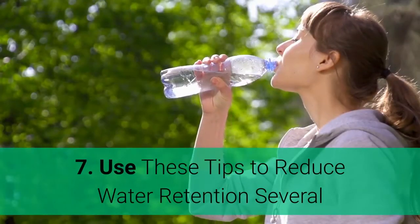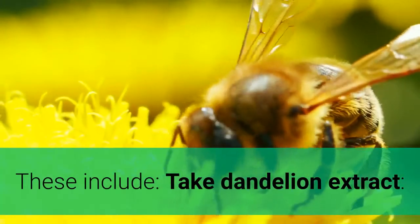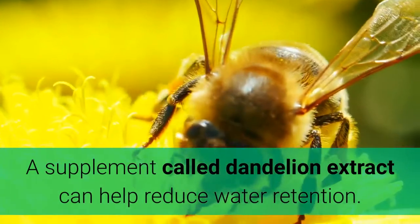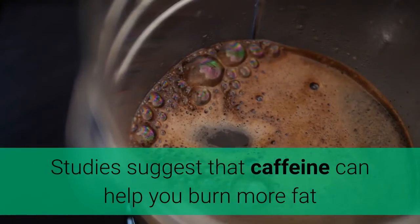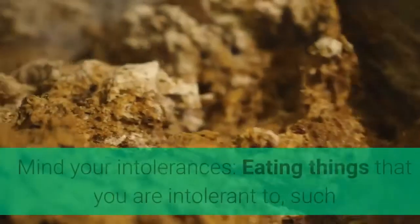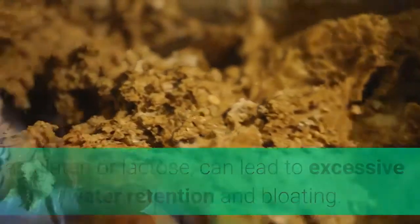Step 7: Use these tips to reduce water retention. Several other methods can help you drop water weight and appear leaner and lighter. Take dandelion extract — a supplement called dandelion extract can help reduce water retention. Drink coffee — coffee is a healthy source of caffeine, and studies suggest that caffeine can help you burn more fat and lose excess water. Mind your intolerances — eating things that you are intolerant to, such as gluten or lactose, can lead to excessive water retention and bloating, so avoid foods you think you may be intolerant to.